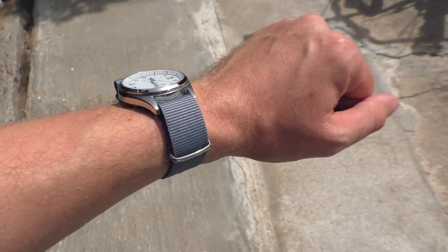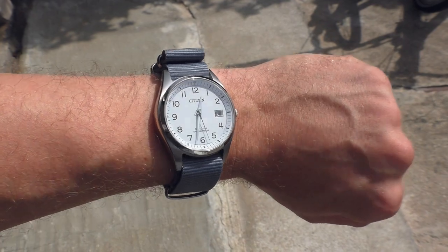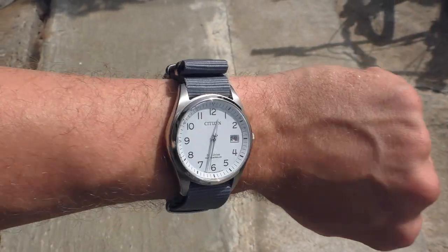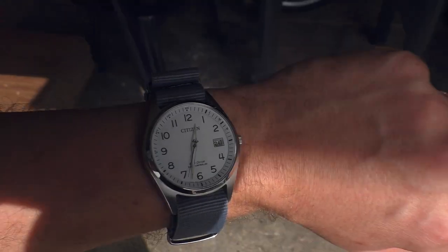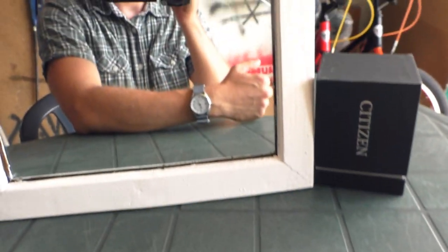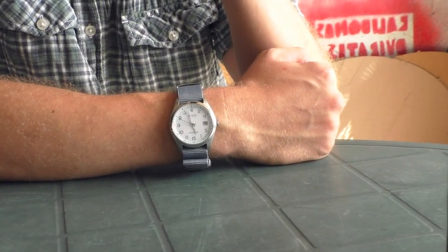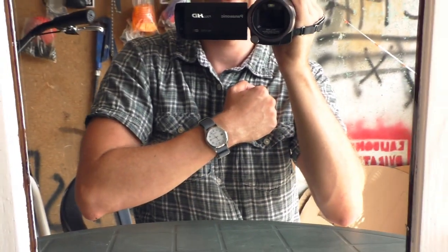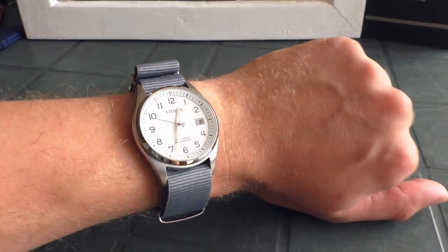Let's go to the direct sunlight and see how it looks. Initially I was a little disappointed with this watch because of those funny-looking numbers, but now that I've put it on fun straps, this watch just comes alive. I'm starting to like it more and more — not bad at all.